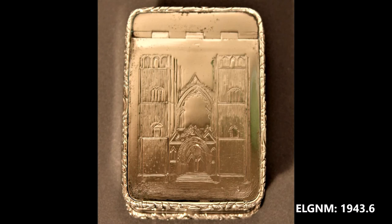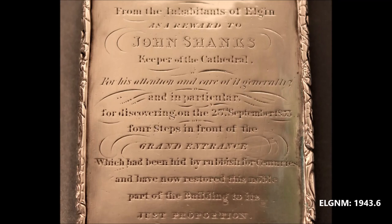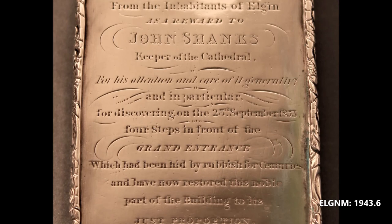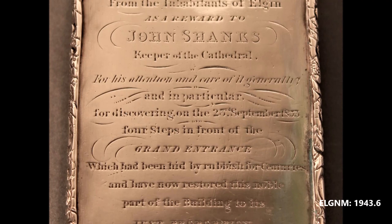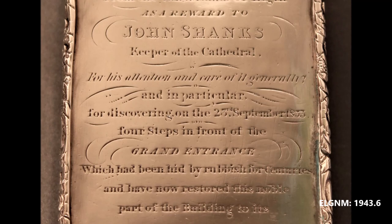The work that John Shanks carried out at the cathedral was recognised by the borough of Elgin when he was presented with a fine silver snuff box made by Elgin silversmith William Ferguson in the late 1830s. Inscribed with an image of Elgin Cathedral on the front and on the reverse with a vote of thanks: 'From the inhabitants of Elgin as a reward to John Shanks, Keeper of the Cathedral, for his attention and care of it generally and in particular for discovering on the 23rd September 1833 four steps in front of the grand entrance which had been hid by rubbish for centuries and have now restored this noble part of the building to its just proportion.'